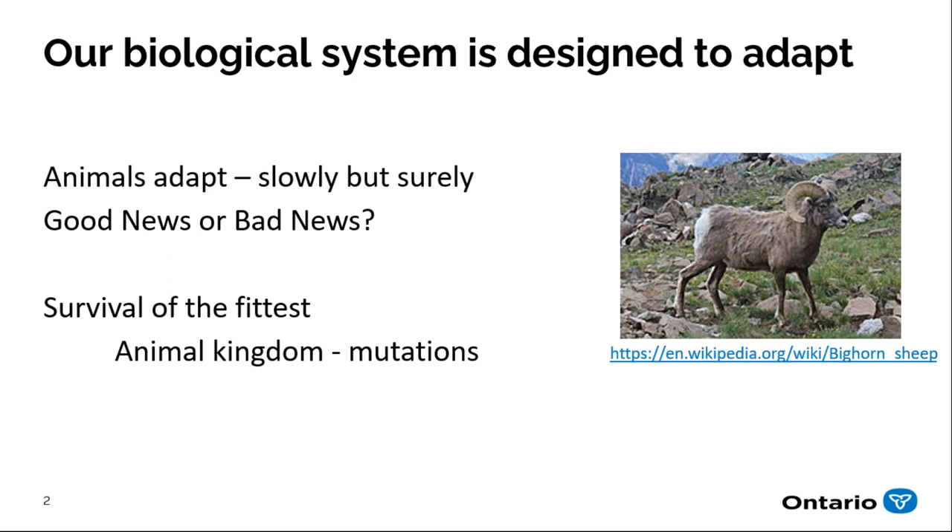The mutation concept is interesting right now because we're living in the COVID world and talking about variants. When they talk about these variants, basically it's the same system — the same kind of mutation has happened to help the virus survive.